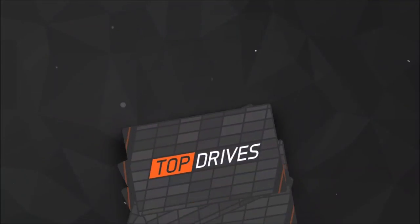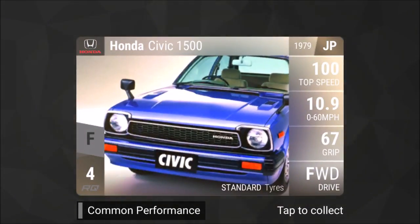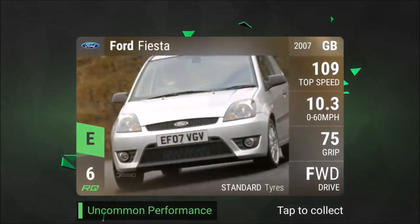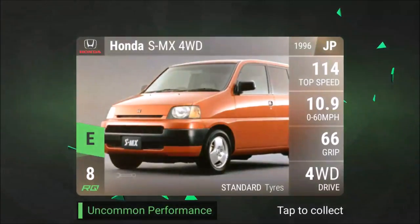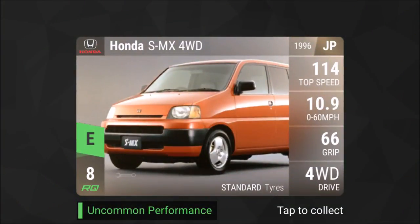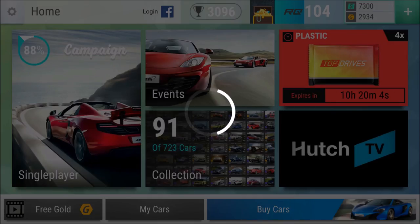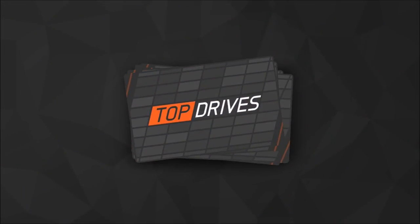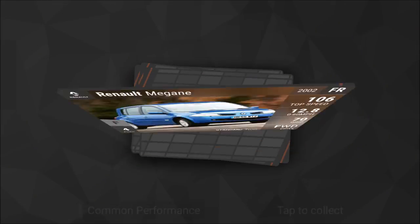I got that stupid Honda twice. There's a Honda Civic from the 70s as well, but I already have my 70s setup. Renault 30, Ford Fiesta, Buick Rendezvous, and Honda — three uncommon performances in one plastic pack, that's not too bad. But so far we haven't got any rare, super rare, legendary, or Bugatti. A Bugatti would be amazing.